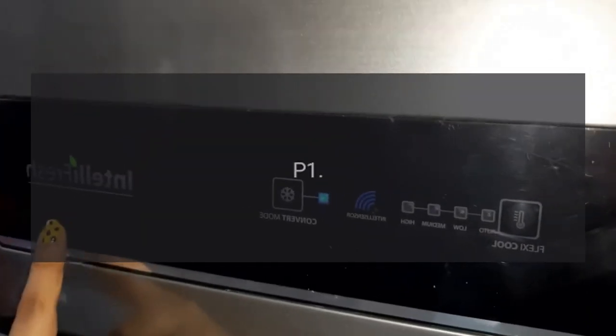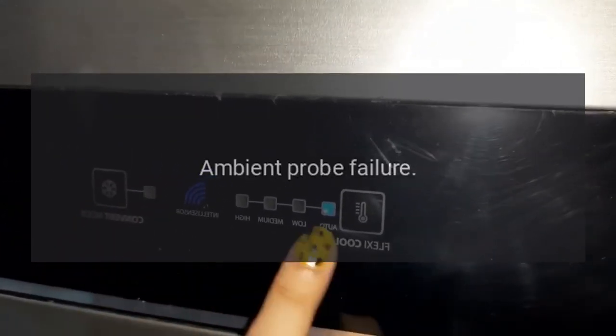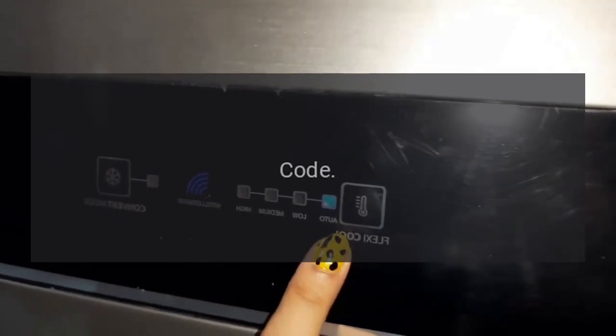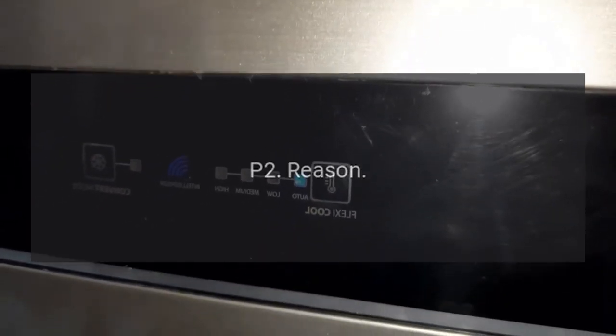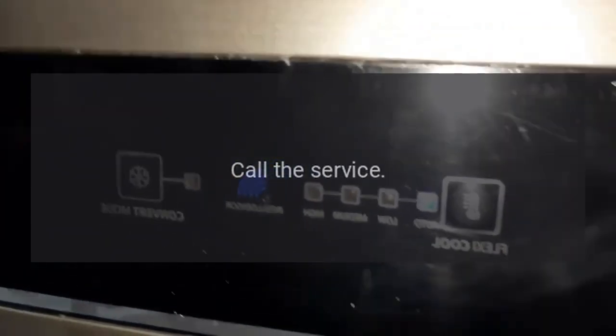Code P.1 — Reason: Ambient Probe Failure. Call the service. Code P.2 — Reason: Evaporator Probe Failure. Call the service.